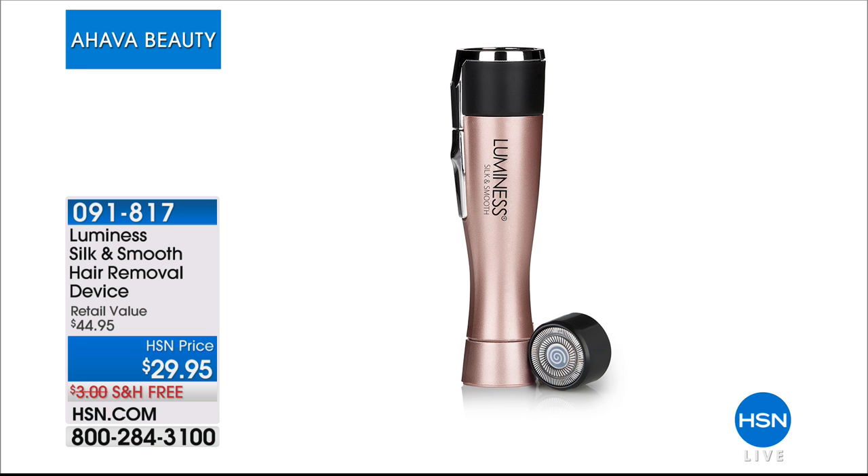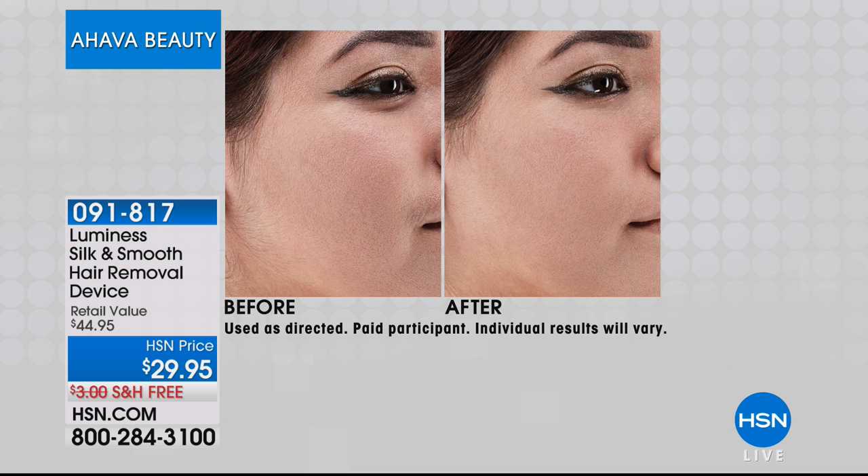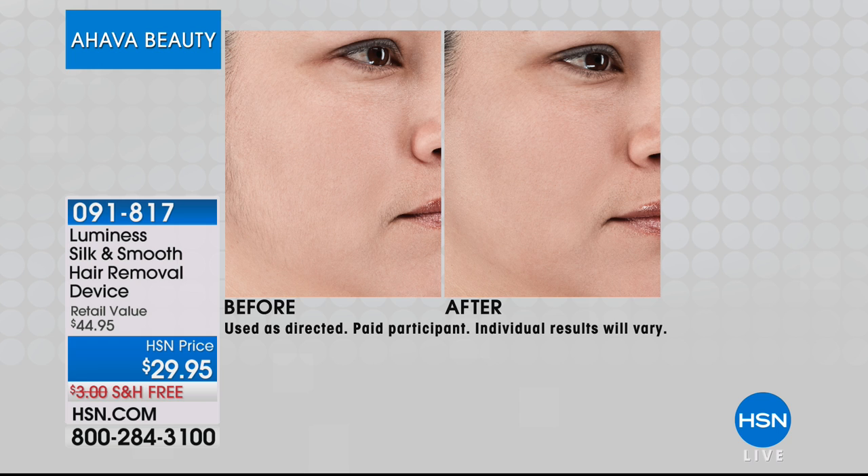From your brands in beauty in this hour, Luminesce. Look at this before, look at this after. You're thinking okay, this is a hair removal device that had to take forever, it had to be painful, it had to be costly — oh no, wait till you hear about this golden secret of silk and smooth hair removal device.